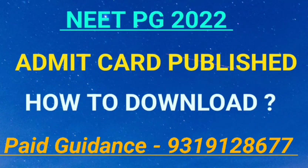Hello everyone and welcome to Neat Mentor. The current update regarding NEET PG 2022 is that the admit card is published. You can visit the official website where you had done the registration for the 2022 examination, log in, and download your admit card. The website may be a little busy because all candidates will be jumping to it at the same time.